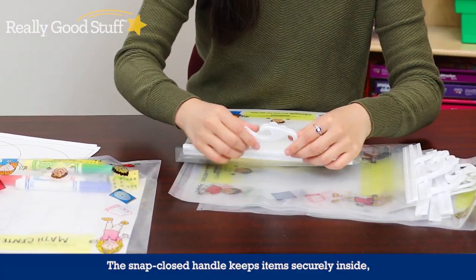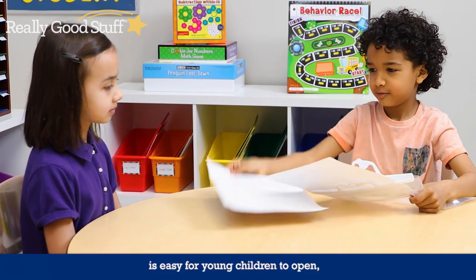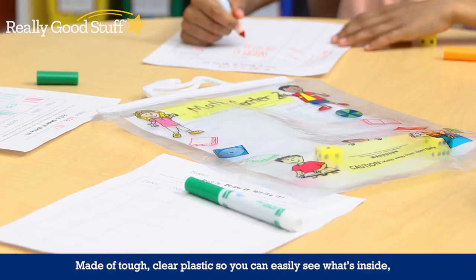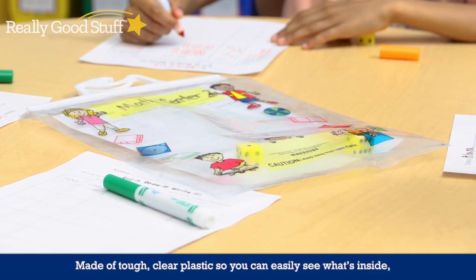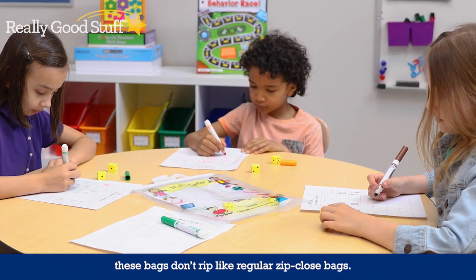The snap-closed handle keeps items securely inside, is easy for young children to open, and has a built-in hook for hanging. Made of tough, clear plastic so you can easily see what's inside, these bags don't rip like regular zip-closed bags.